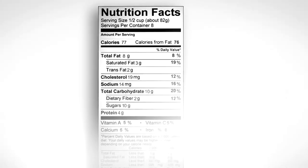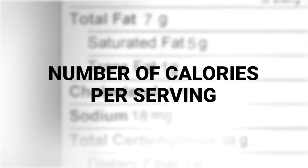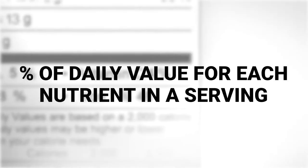The Nutrition Facts label clearly identifies each of the following categories. All of this information is useful in choosing healthier foods and reducing the risk of diet-related chronic disease.